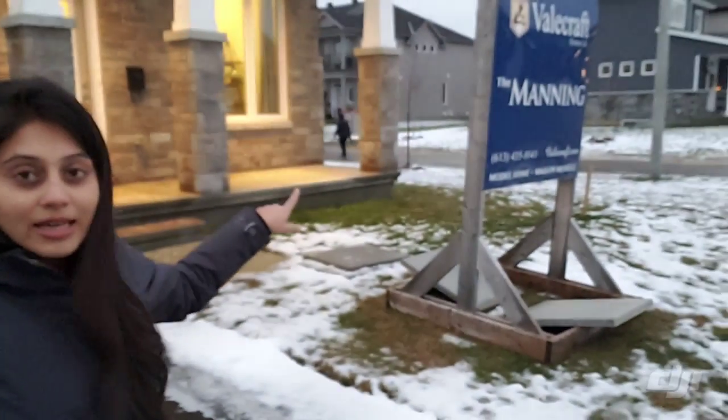Hi guys! Welcome to our YouTube channel. Today we have come to Railcraft Community which is in Stittsville, and they have two model homes here. One is a bungalow and one is a single-family home. First of all we are going to the bungalow, which is the main one. Let's go inside.